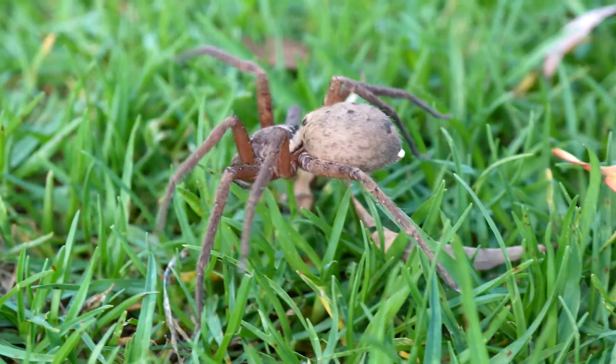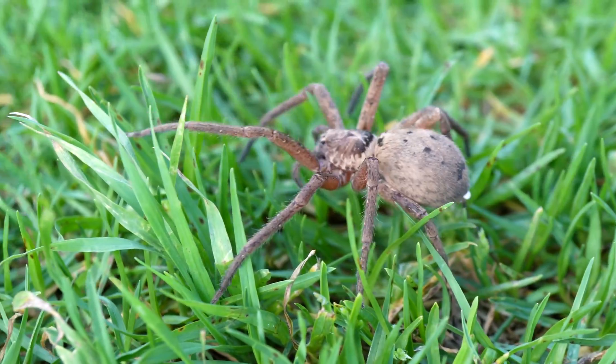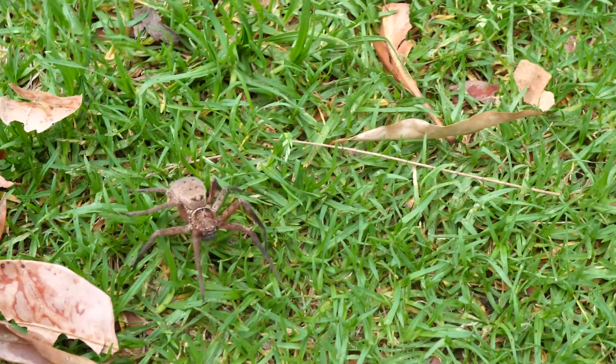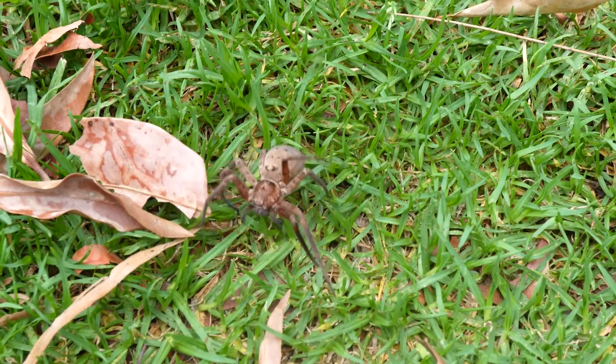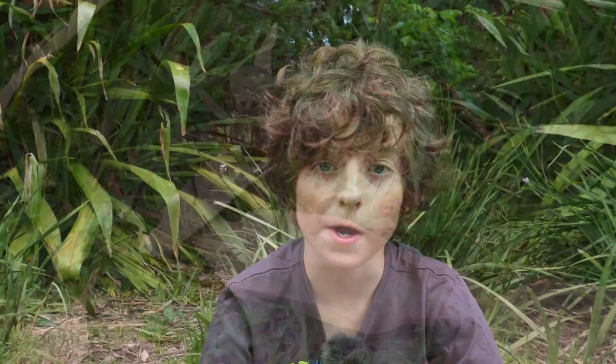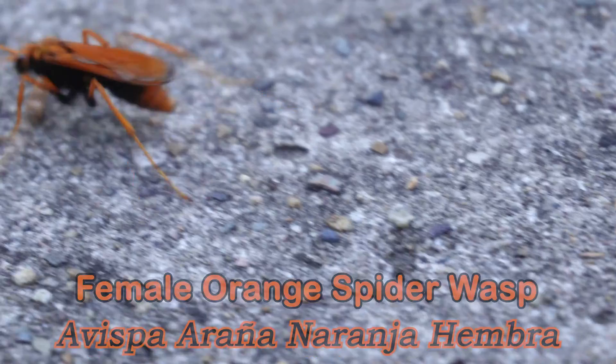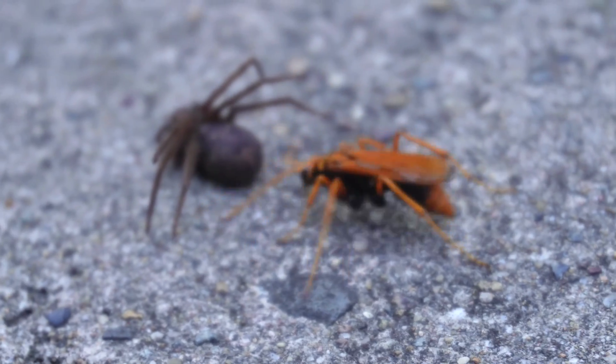Huntsmans leave a drag line of silk as they move around, but they don't build webs to capture their prey. They are wandering nocturnal hunters that use ambush, speed, and agility to capture their prey. They mainly hunt insects, other spiders, and lizards.